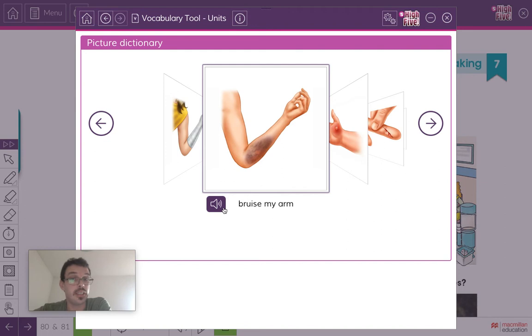The next one is 'bruise my arm.' Listen and repeat: bruise my arm. If you see a bruise — for example, if somebody hits you or if you hit your arm — you have a bit where it's all blue or black. This is called a bruise. So it's bruise my arm.